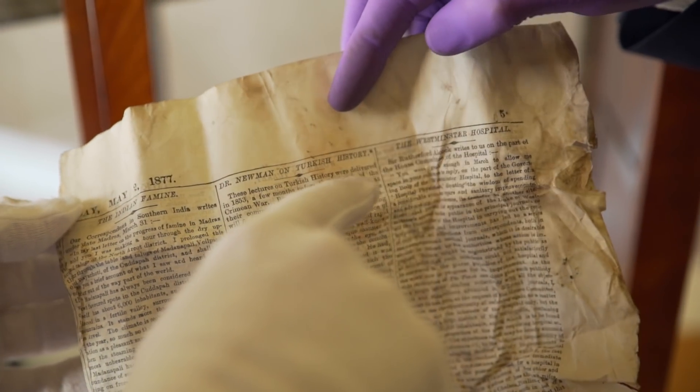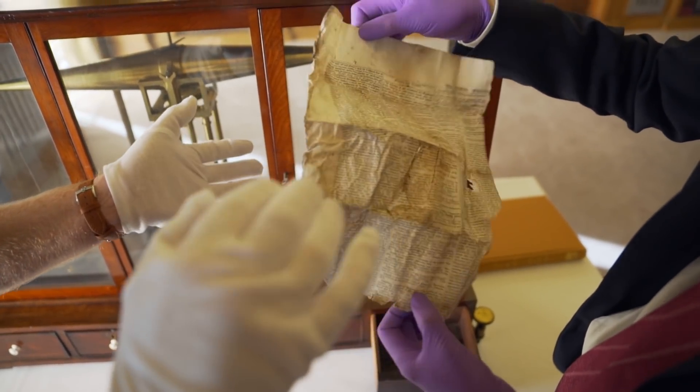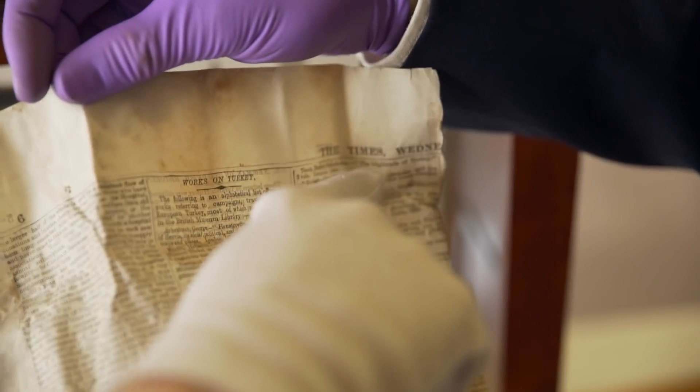And we can see what the news of the day was: the Indian Famine, Dr. Newman on Turkish history. And if we just turn that over - it's The Times.